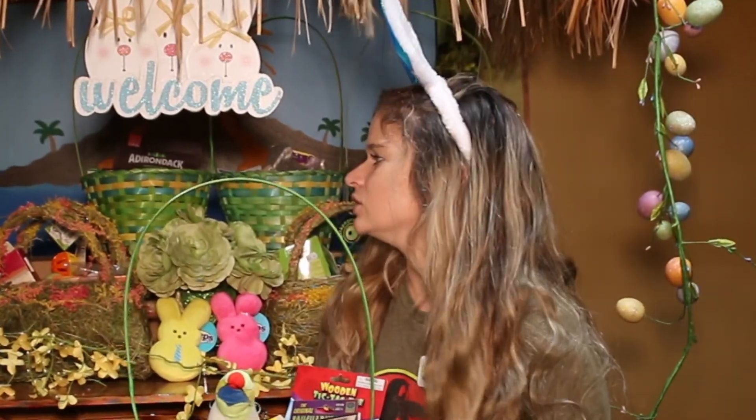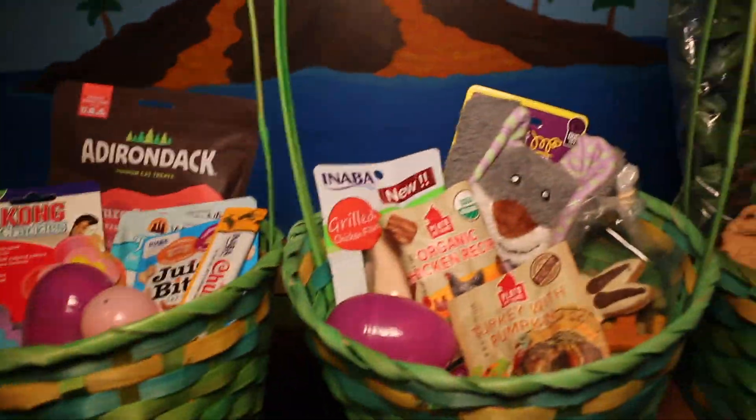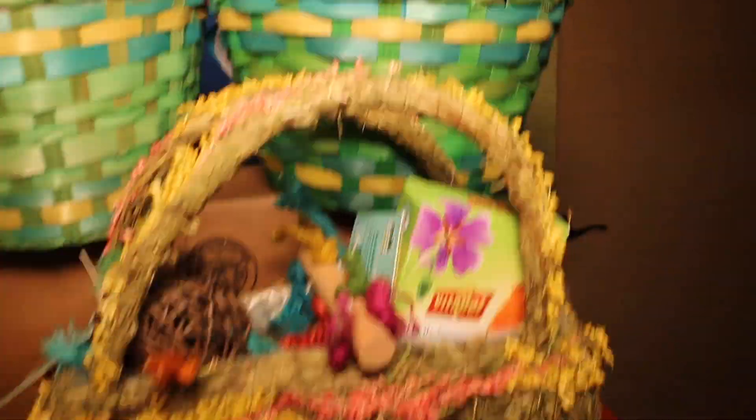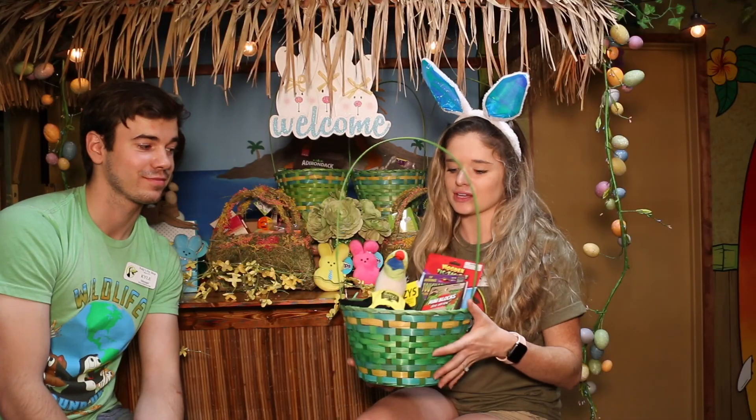Small animals. Did I say that? Dogs, cats, kids, birds, reptiles — and small animals. So let me just give you a little rundown.